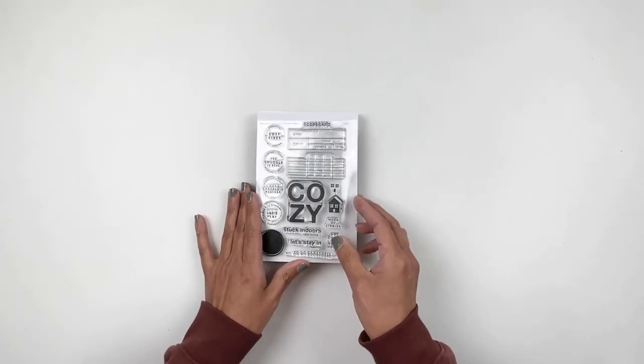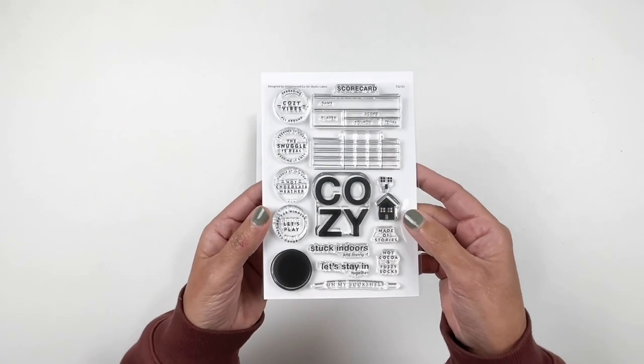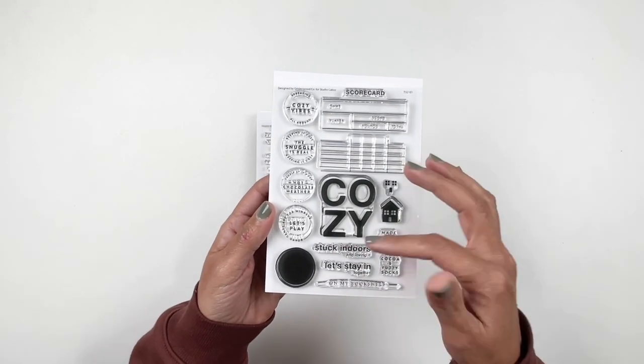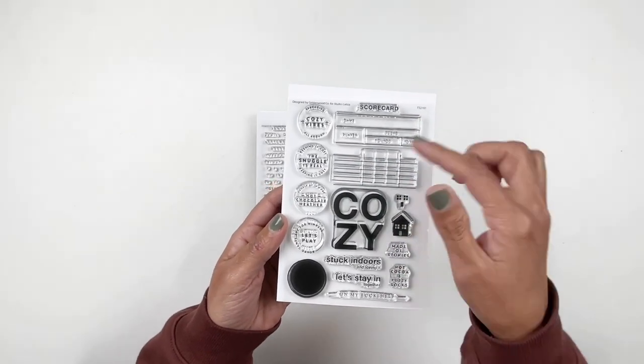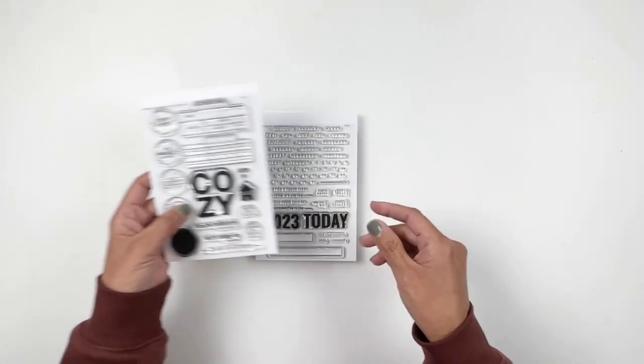For this month's add-on stamp sets, this first one is all about being cozy and staying at home. Love that large cozy stamp. I can see myself using that as a title on one of my spreads. I love the little journaling spots and the circles, and obviously they're buildable. Really excited for that one.